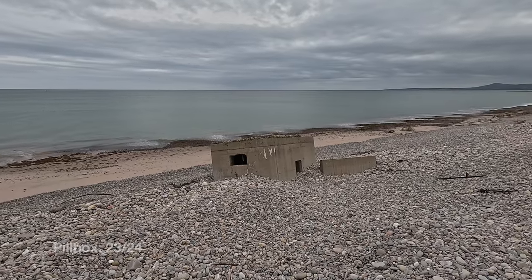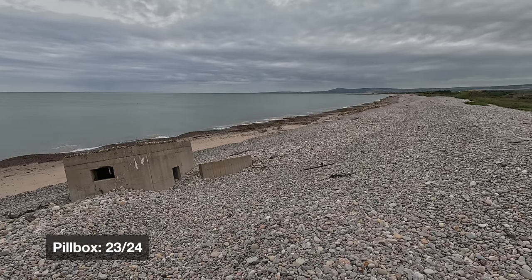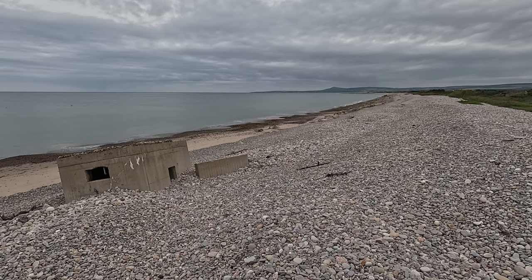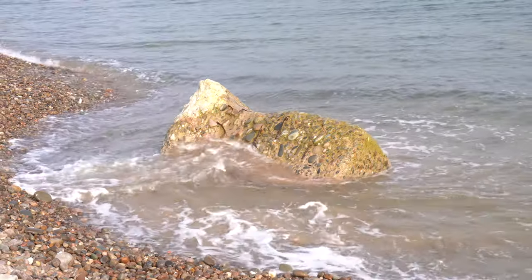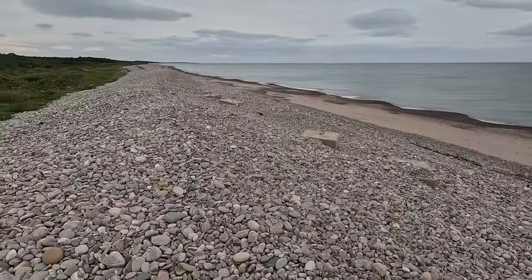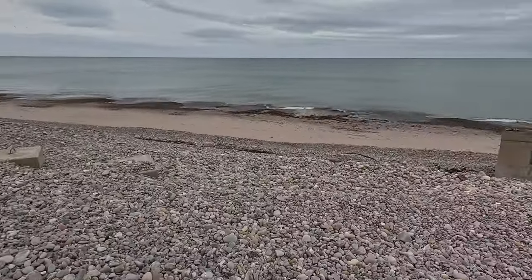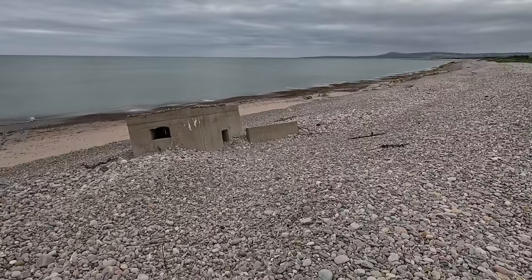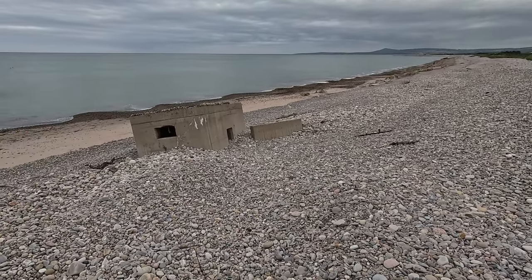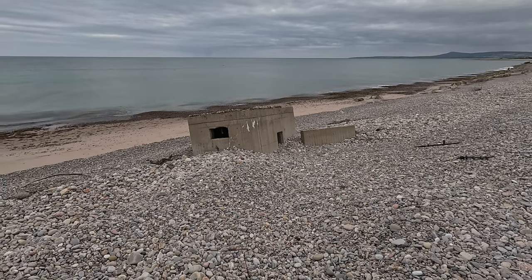Number twenty-three, and this really is the beginning of the end. The pillboxes and anti-tank cubes are now in the water and are starting to erode and disintegrate quite badly. Looking back at the beach, it won't be long before the ones previously seen succumb to this fate. Let's get down and have a look at some of the damage the Germans never managed — never given the opportunity to do — but the tide has.